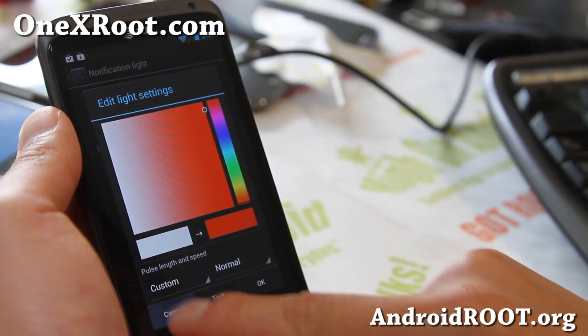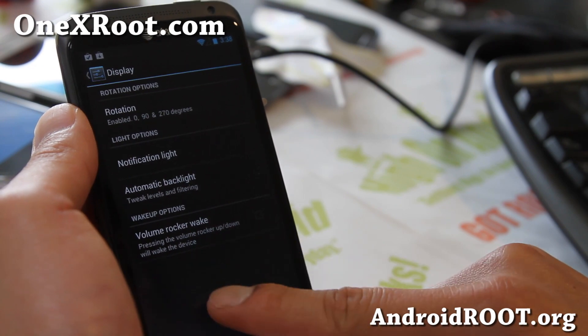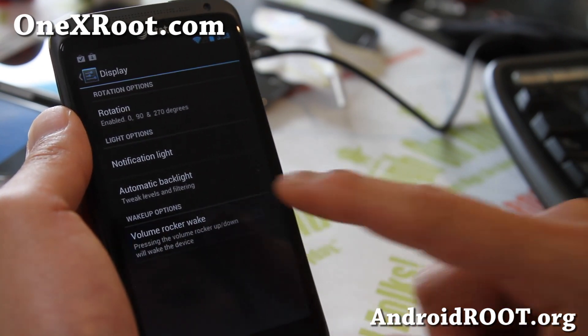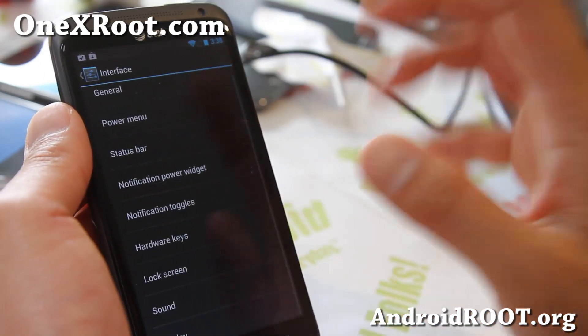There's another way to do notification light colors, so don't use that option. For Volume Rocker Wake — yes, you can use the volume buttons to wake your phone. That's kind of useful for some people.